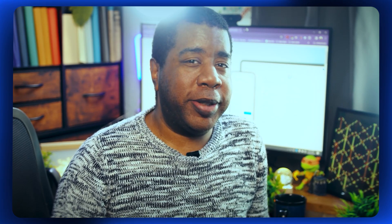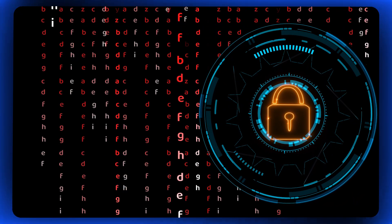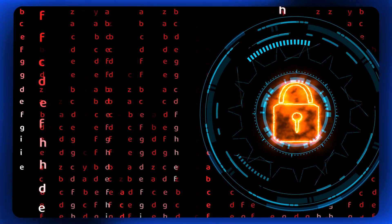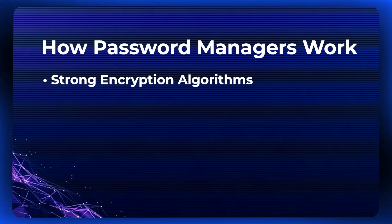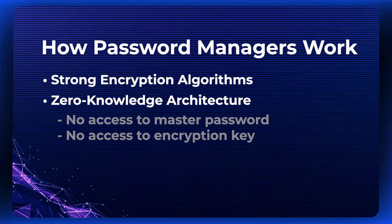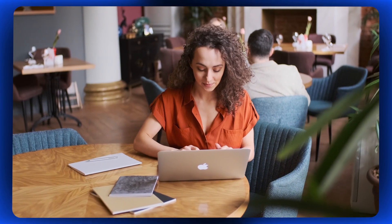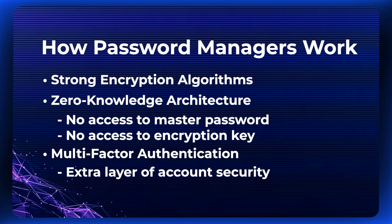Now, you may be wondering: are password managers safe? Yes — in fact, they're designed with security as their primary focus. Password managers employ state-of-the-art encryption techniques to ensure that your passwords and sensitive data are protected from unauthorized access. When you store your passwords in a password manager, they're encrypted using strong encryption algorithms, meaning that even if someone were to gain access to the stored passwords, they would appear as a jumble of meaningless characters without the decryption key. Moreover, reputable password managers use zero-knowledge architecture, which means they don't have access to your master password or the encryption key, ensuring that even the password manager provider cannot access your data.